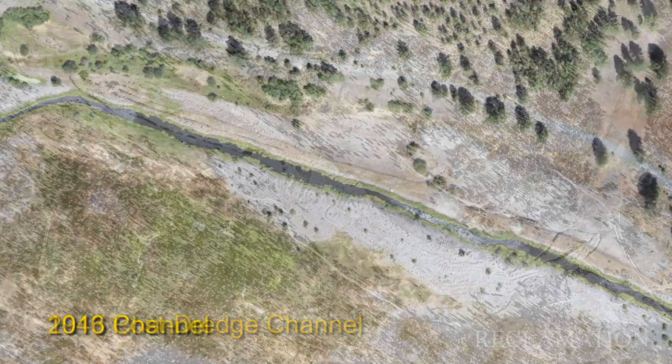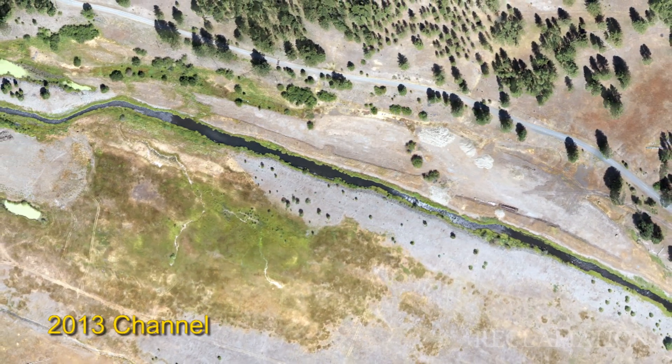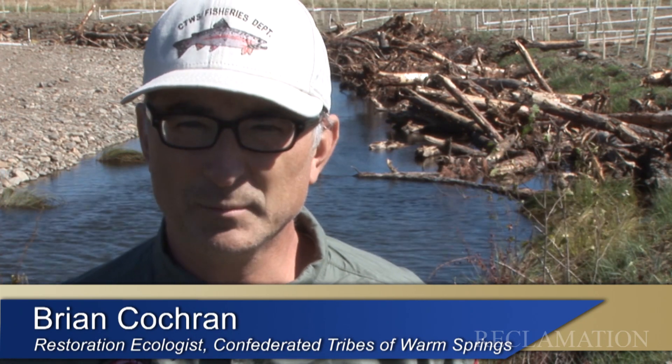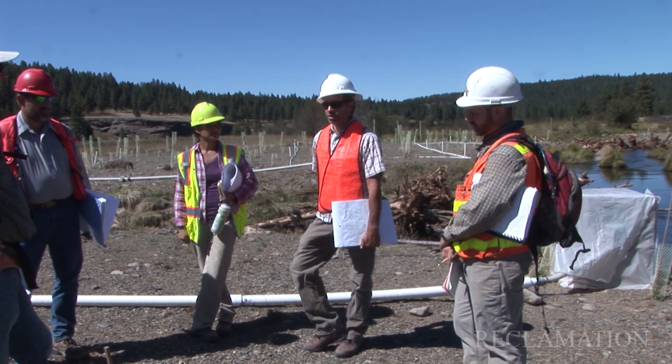We realized that this dredged area was really never going to recover just through passive protection. The Confederated Tribes of Warm Springs put a team together of folks, and we started really investing heavily in the study of the site, understanding what needed to be done, talking about options. And over time, it's built into this large project.